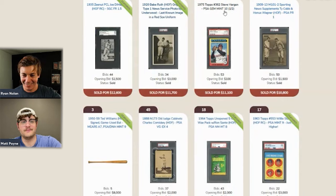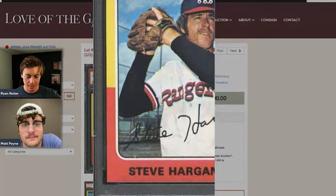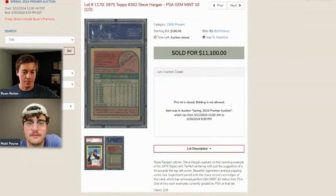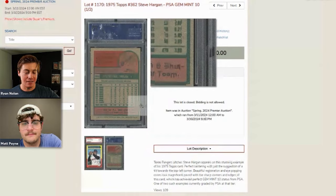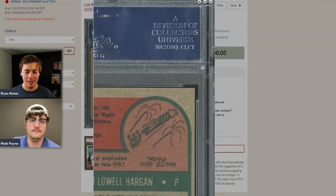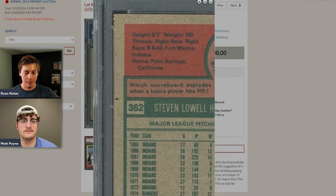A Steve Hargan 1975 Topps PSA 10 sold for $11,000 on an old label. The hosts note that with a visible print dot and off-center back, this card would not receive a PSA 10 under today's grading standards. Someone's registry set just went from a nine to a ten. If you send this in today with that centering and print dot, there's no way it gets a 10.